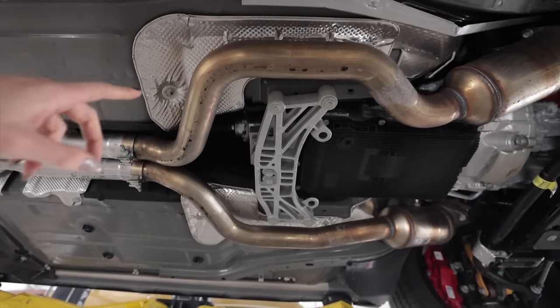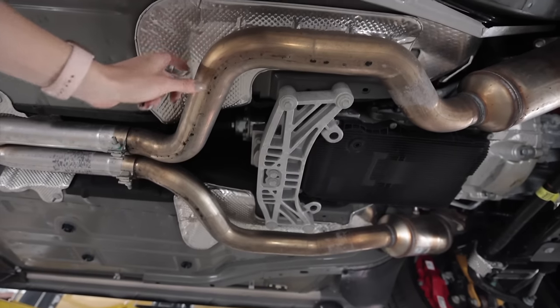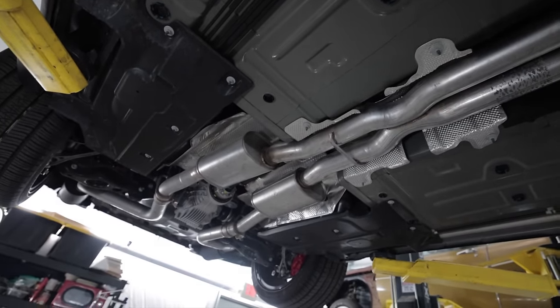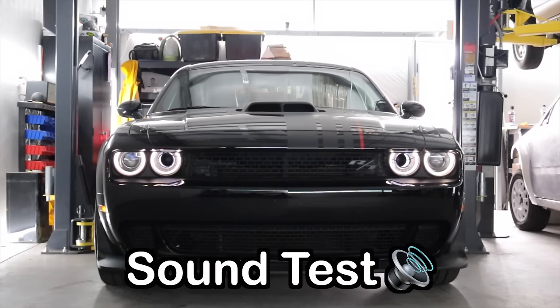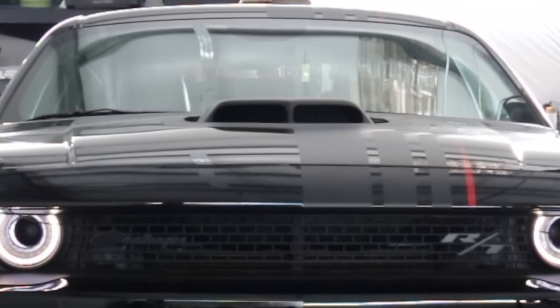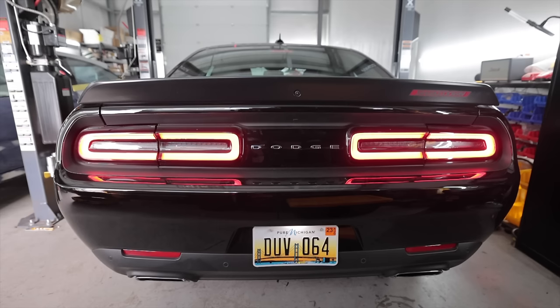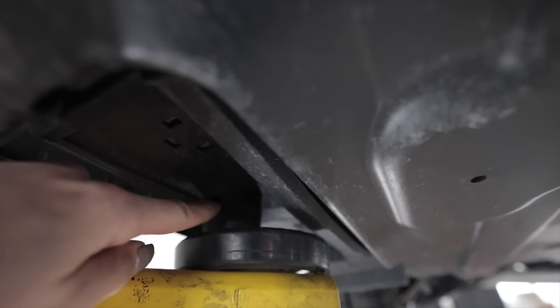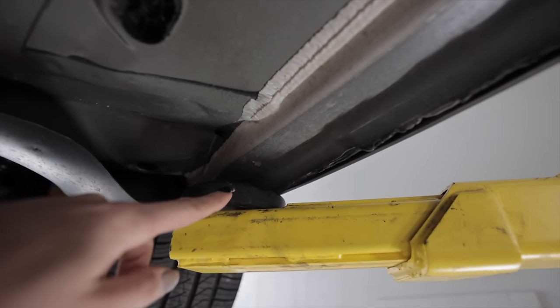This is two and a half inch diameter piping — stainless up front and then mild aluminized steel all the way back to the tips. Dodge gave us some rubber pucks in the rear, but none up front. You have to use the pinch weld. How weird.